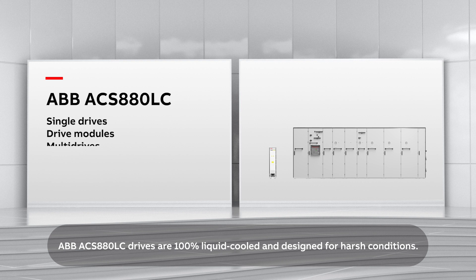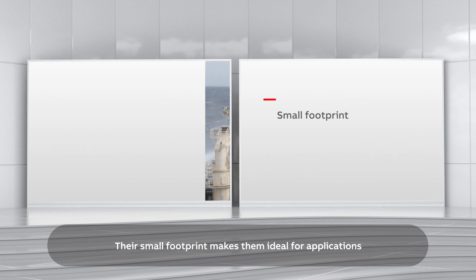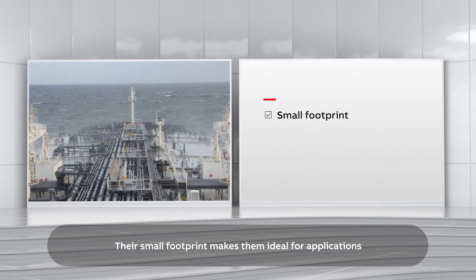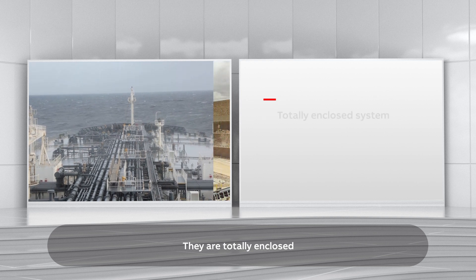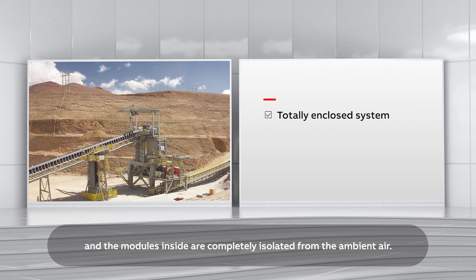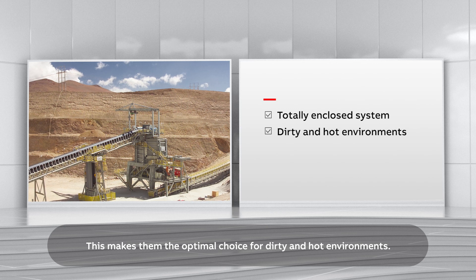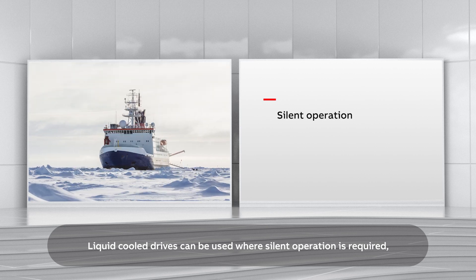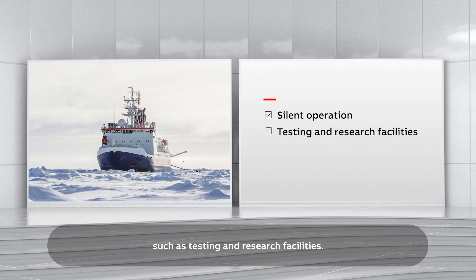ABB ACS 880LC drives are 100% liquid cooled and designed for harsh conditions. Their small footprint makes them ideal for applications where it's essential to save space. They are totally enclosed and the modules inside are completely isolated from the ambient air. This makes them the optimal choice for dirty and hot environments. Liquid cooled drives can be used where silent operation is required, such as testing and research facilities.